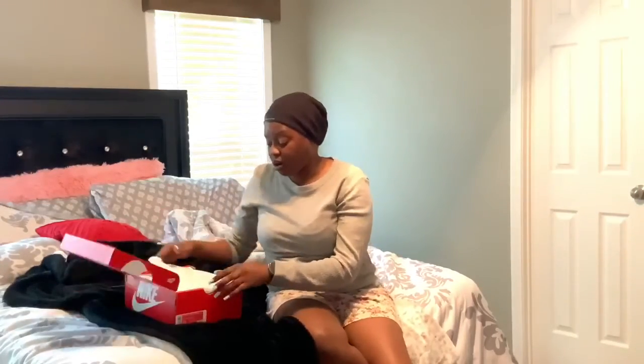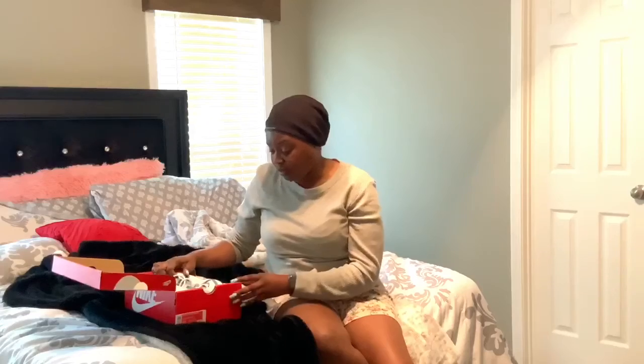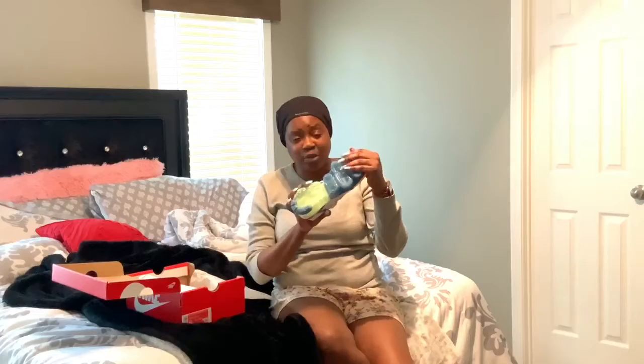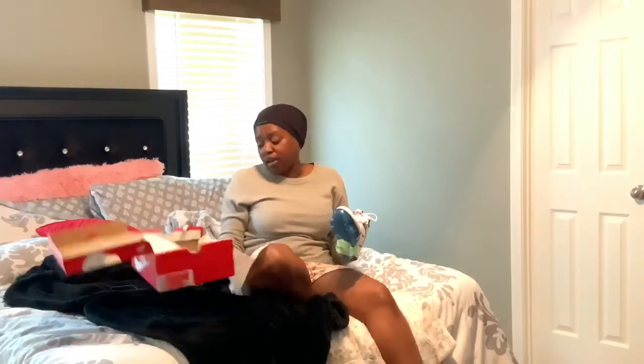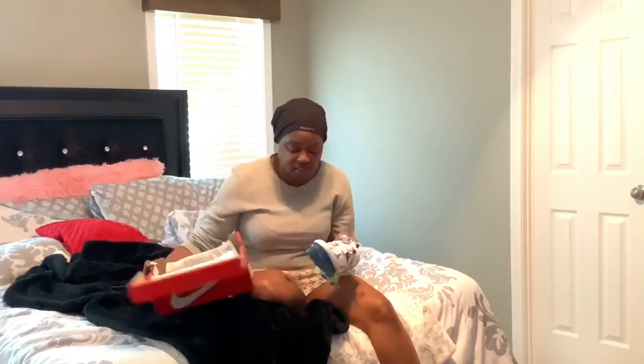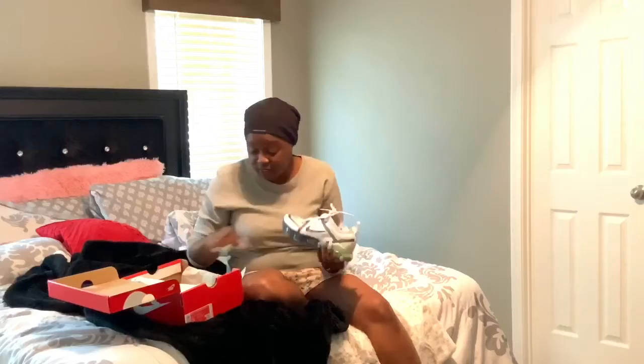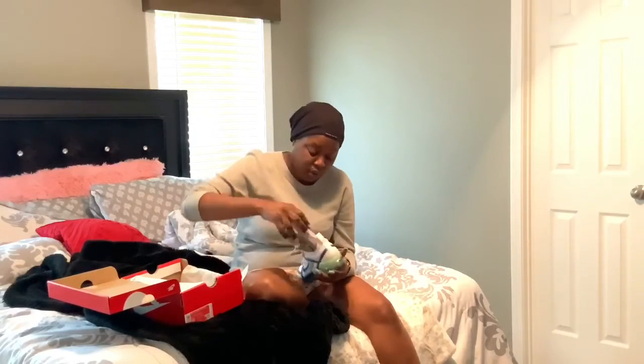The second pair I got are the Nike Vapor Max Air Max. I love these, though they're not really my usual thing. These are actually too big — I got them in a kid's six and a half and I should have gotten a six. So I'm going to have to take those back or send them back.